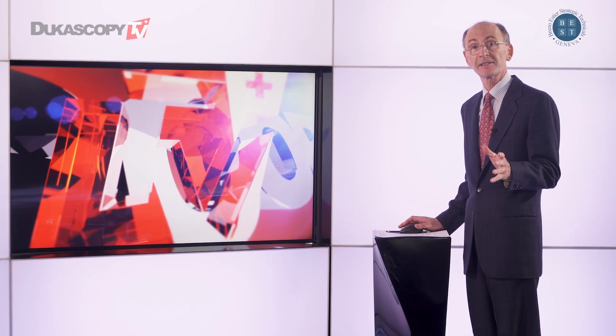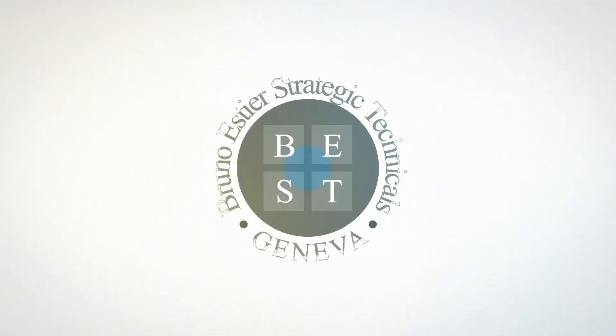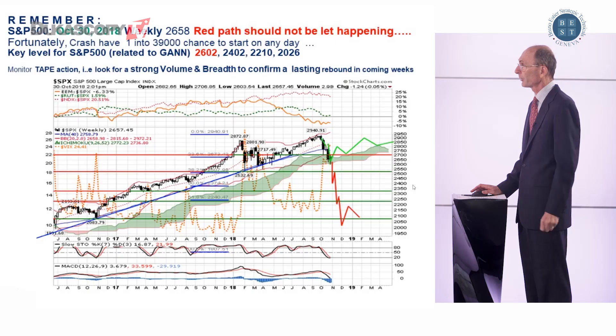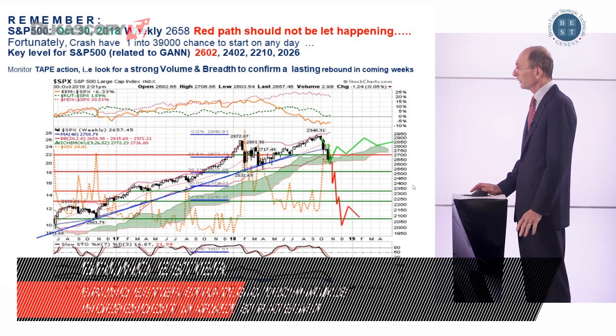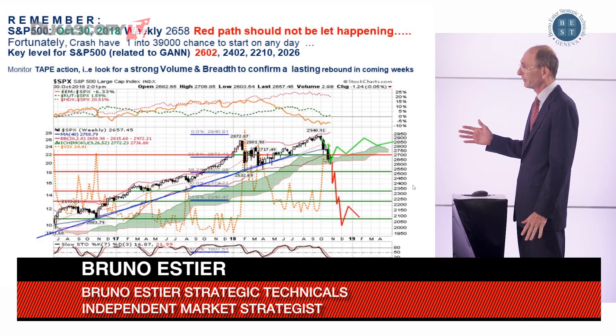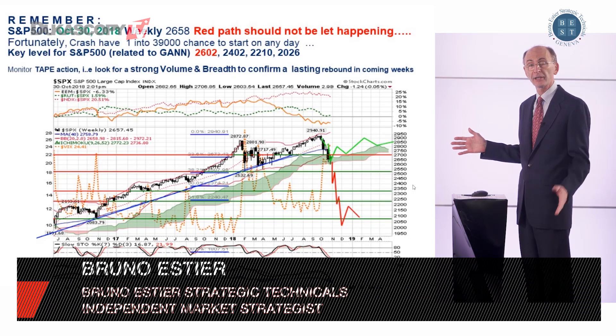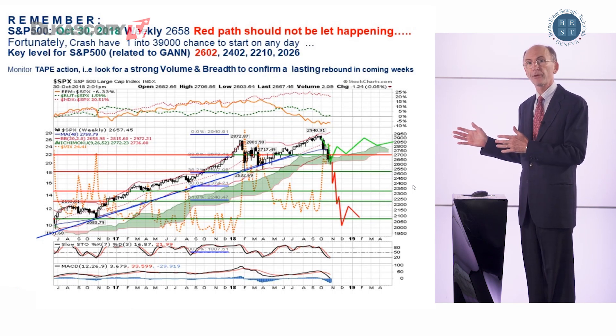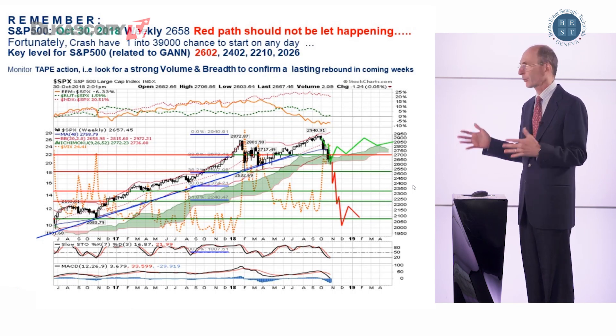Is the S&P 500 retesting the October low? On October 31st, we mentioned two possible paths: a red path, which would have been a crash, or a green path that we were favoring — namely a rebound.